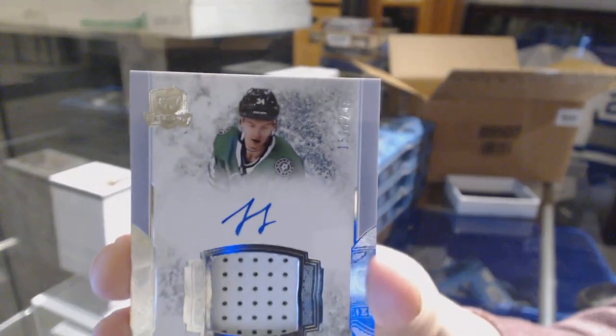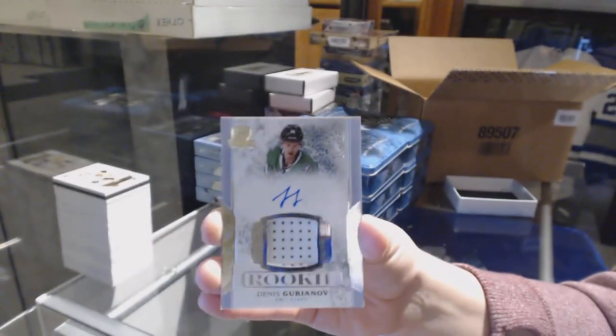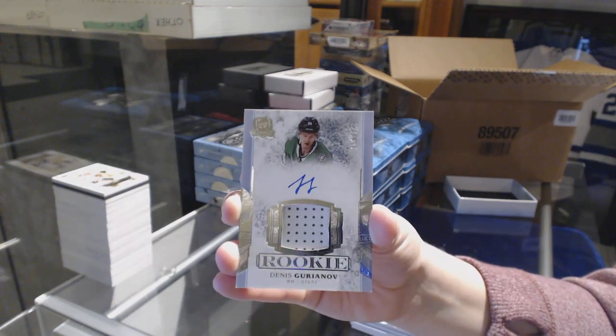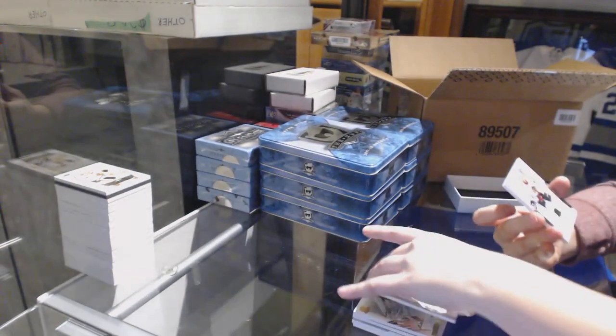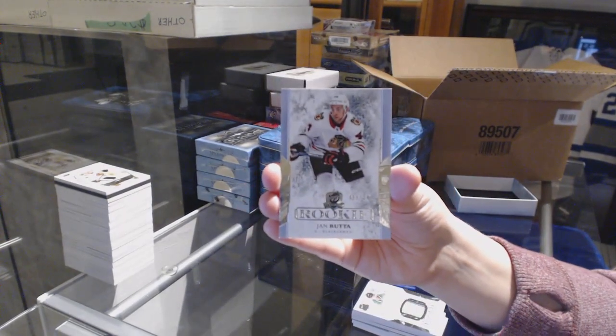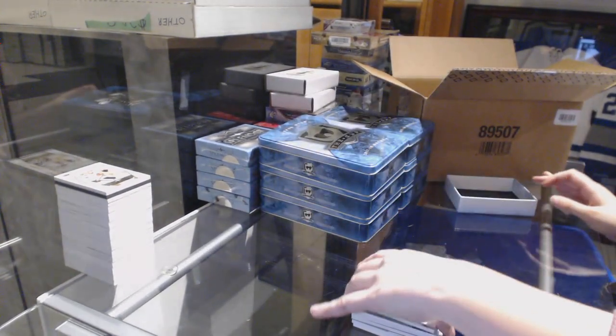Rookie Patch Auto numbered to 249 for the Dallas Stars, Dennis Gurianov. And we finish off with a rookie at number 249, Jon Rutta for the Chicago Blackhawks. There we go, everybody. Thank you.